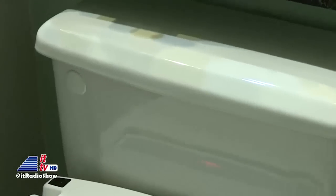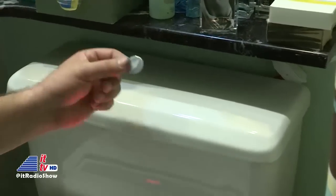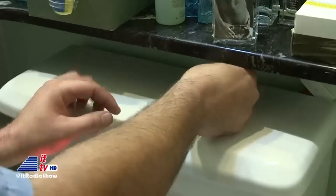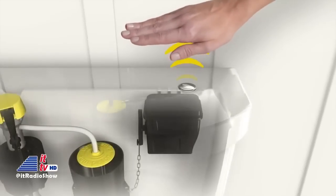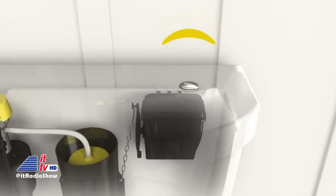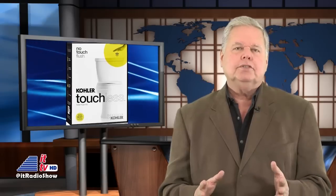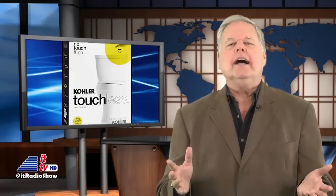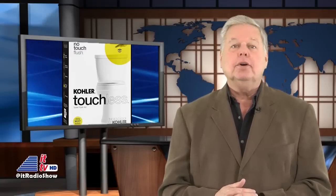The kit includes a trip lever hole cover and a hand indicator decal that you place over where the touchless module is located inside the tank. The touchless module projects a field through the top of the tank lid that senses your hand, causing the toilet to flush. When batteries are low, the unit will beep five times at half-second intervals when activated to indicate it's time to replace those batteries. You can get the Kohler Touchless Toilet Flush Kit for around $50.